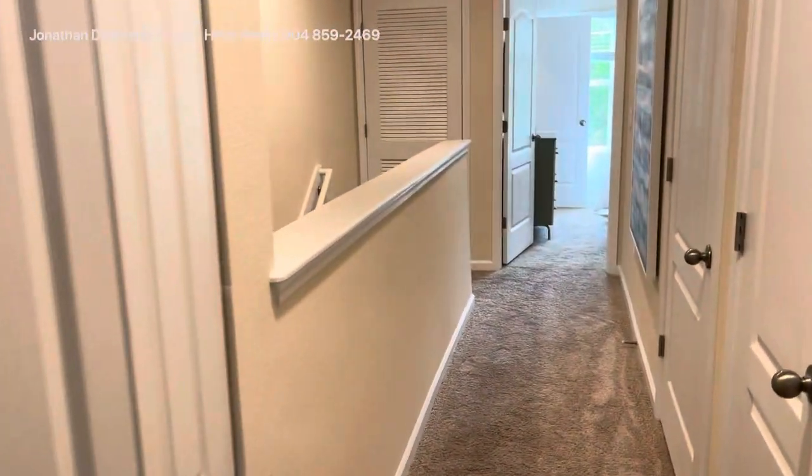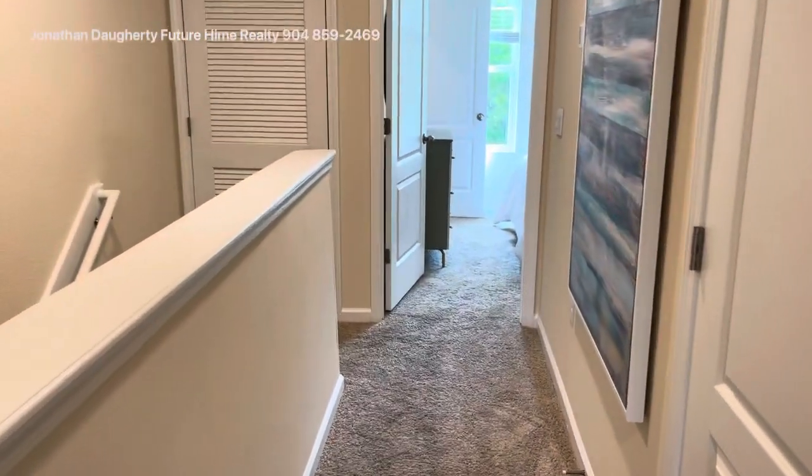So this is the two-bedroom Jackson, just under 1,200 square feet. That completes our look at both the Jackson, which is a two-bedroom, and the Ellis model, which is a three-bedroom, available at Equinox. Equinox is located centrally in Jacksonville near the intersection of J. Turner Butler Boulevard and Interstate 95, about a 20-mile drive to the beach, about a five-minute drive to St. John's Town Center, and close to UNF. If you have any questions, please give me a call — Jonathan Daugherty, Future Home Realty, 904-859-2469.